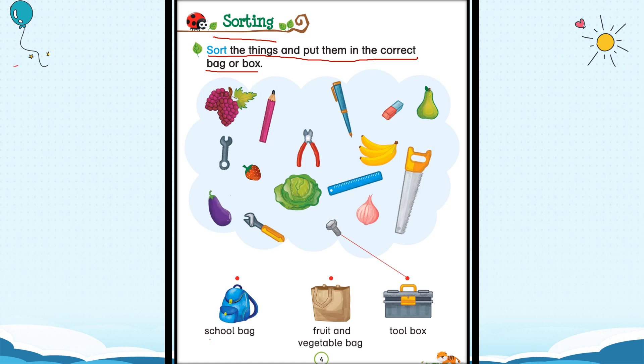First one is a bunch of grapes. Where will the grapes go? Will the grapes go into the school bag? No. Will the grapes go into the fruit and vegetable bag? Yes! Grapes will go into the fruit and vegetable bag. Make a straight line joining the grapes to the fruit and vegetable bag.